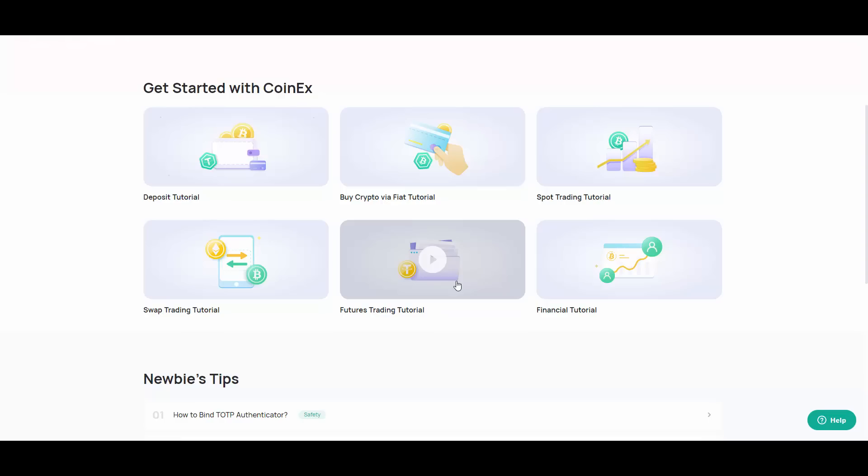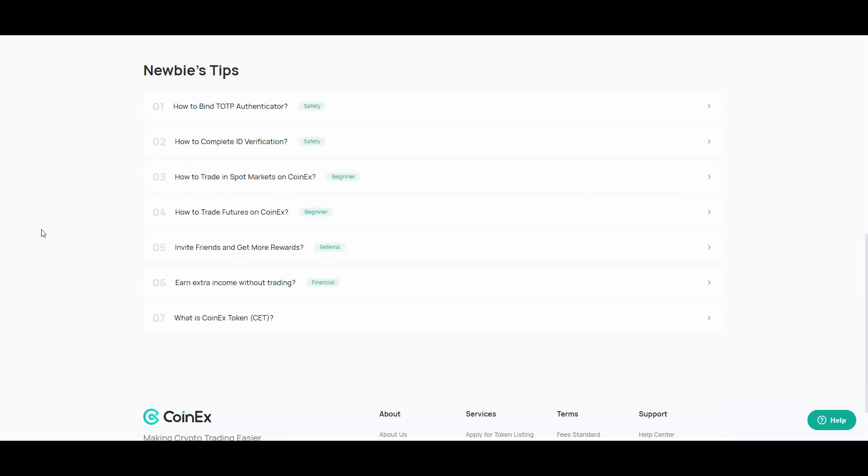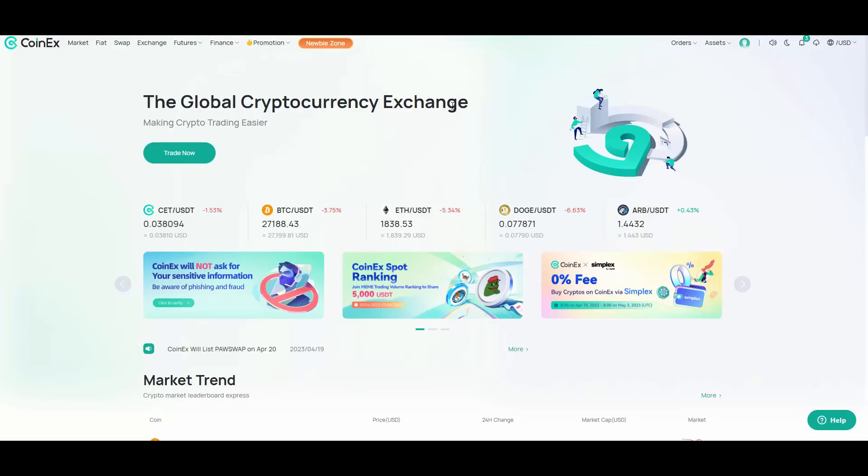The futures tutorial is more for advanced people, but you can watch it and start learning. They have other tutorials too — tips on setting up your authenticator and 2FA, and how to complete your ID verification. All of this is in the newbie zone, which is really cool. CoinX is simple to use and really dedicated to making crypto trading easy for common people — you don't need to master any financial knowledge.